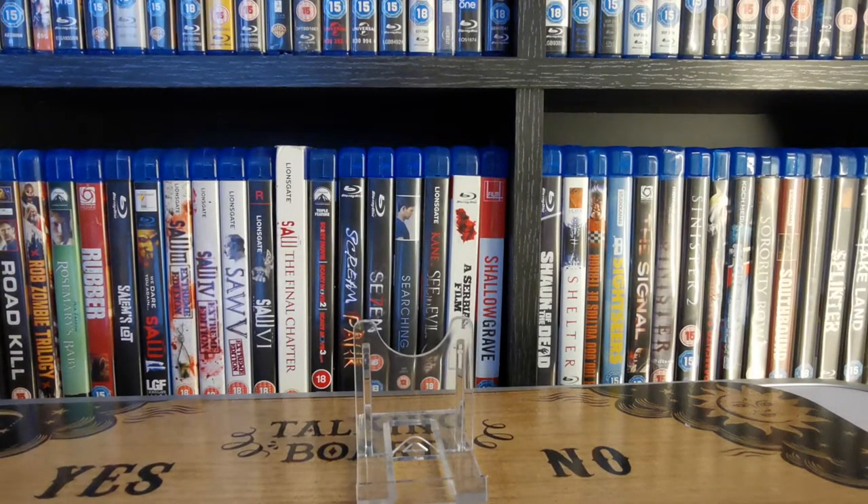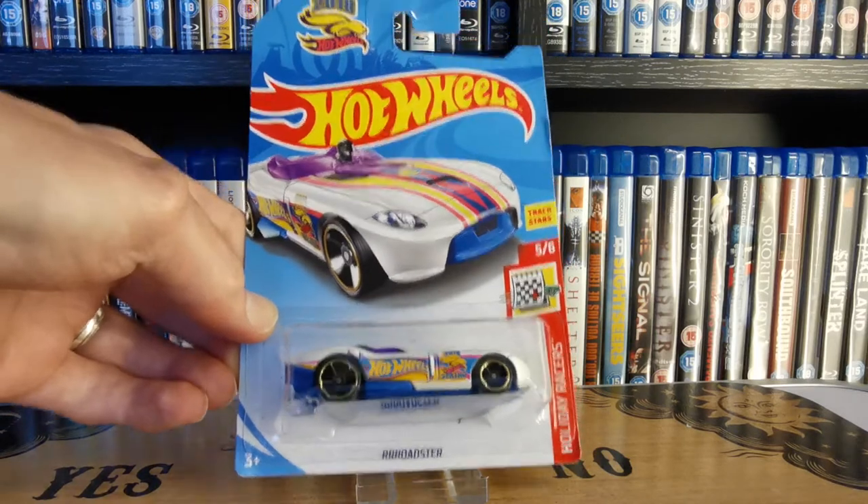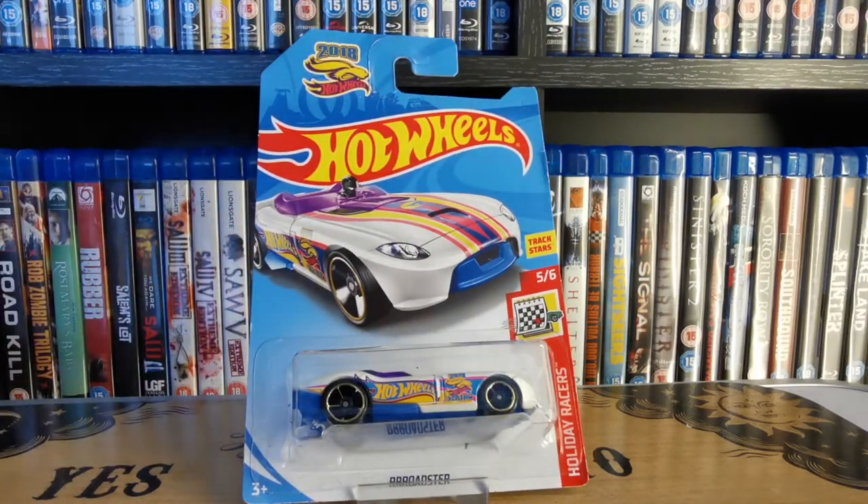I think Ghost Lou found this one — he found two or three of them in Poundland. So there we go, the long card version, 2018 release treasure hunt of the Roadster, part of the Holiday Races series. Quite like that one — if you look at the detailing on the side it says '2018 Series' and 'Hot Wheels'. Quite a funky looking car.